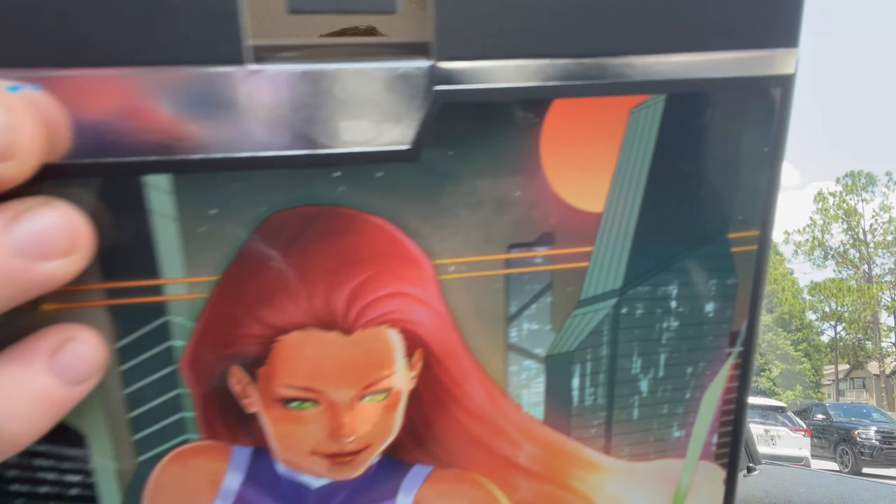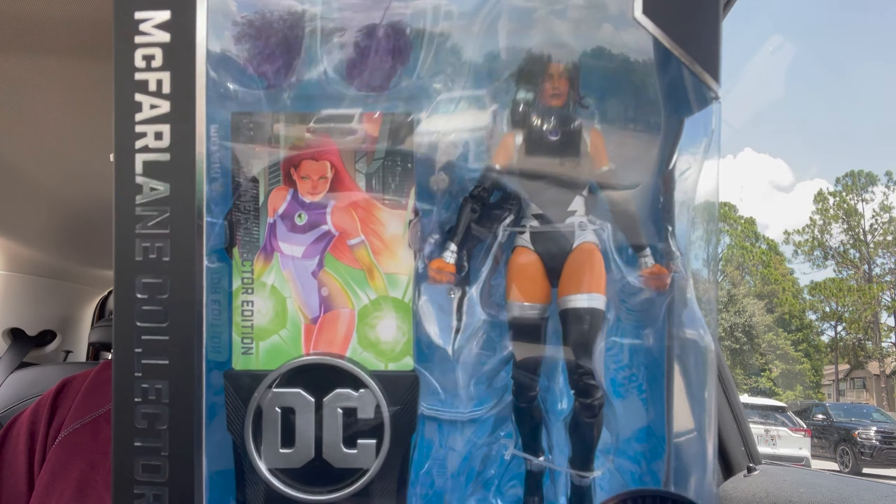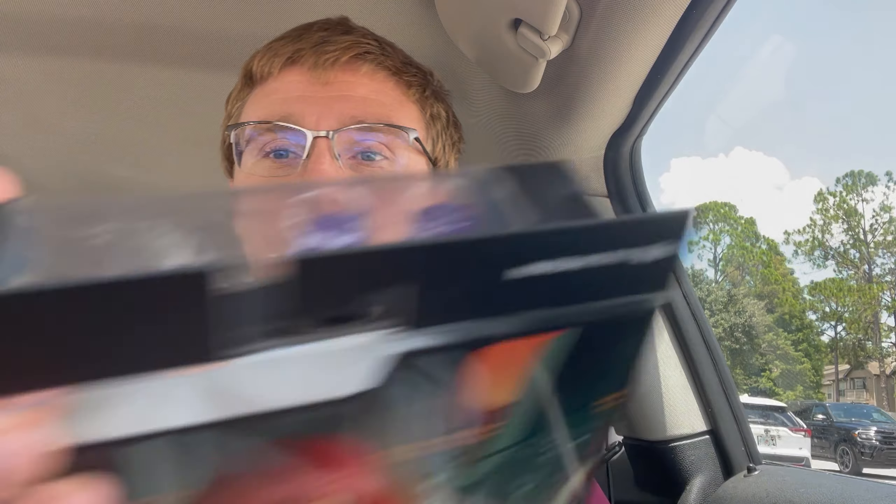What's going on, it's Boyla Dublin. Today I found one of the coolest McFarlane figures I've ever seen. This is the chase platinum Starfire, and they also had the penguin platinum chase. But this is the normal one — it looks really cool, but the fact that she has red eyes instead of green, and she also has the all-black suit and silver, which is really cool.